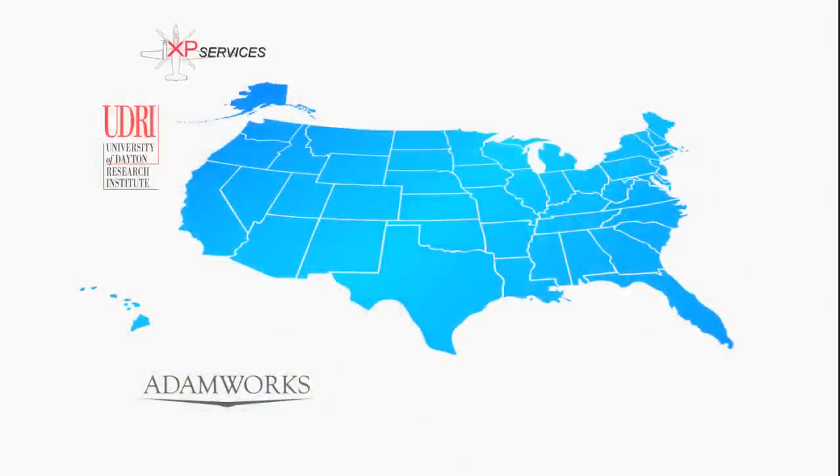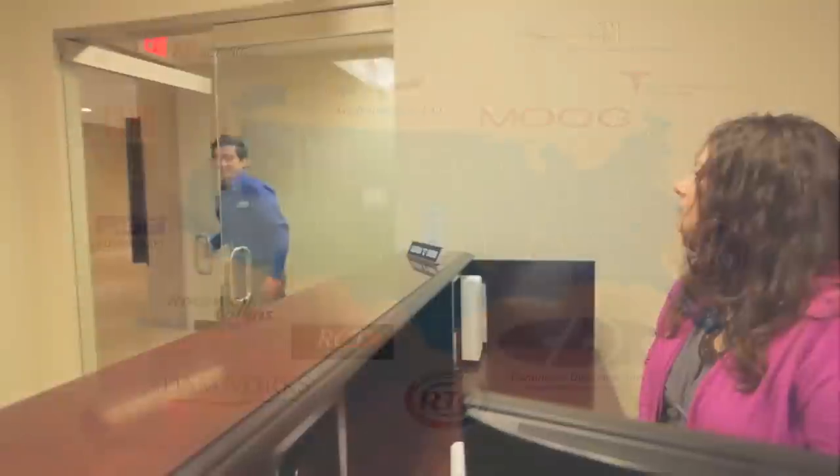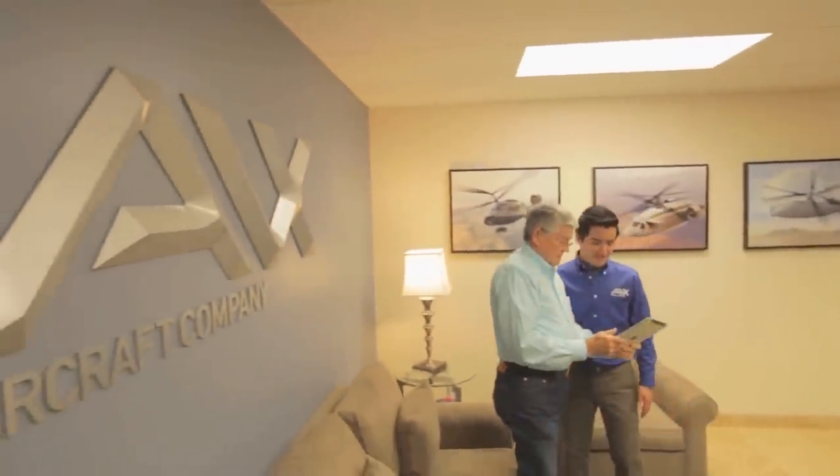What if the best engineers — unequaled in the successful development of advanced rotary-winged aircraft — teamed with top-tier national aerospace suppliers who were eager, ready, and willing, joined together in a company that could start the build of that aircraft today?